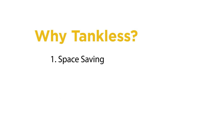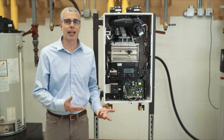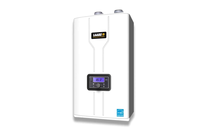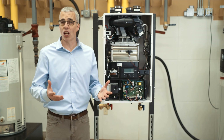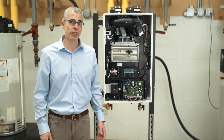The first one is space. If we look at this unit, it's very small, it's compact, and it hangs on a wall. If you don't have a basement or a large mechanical room, these tankless water heaters can be installed in small closets and other areas that you might not normally consider for installation of a water heater.